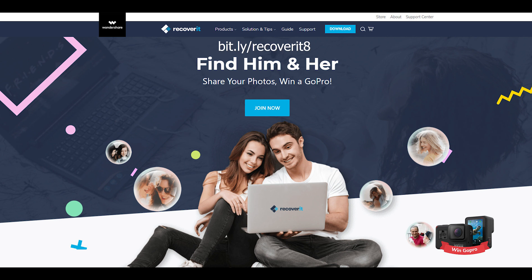And the idea behind this software is to allow you to scan your hard drives, your PCs, your whatever, find those memories and dig them out — because they could be hidden away in a folder, and that's what Recoverit software does.